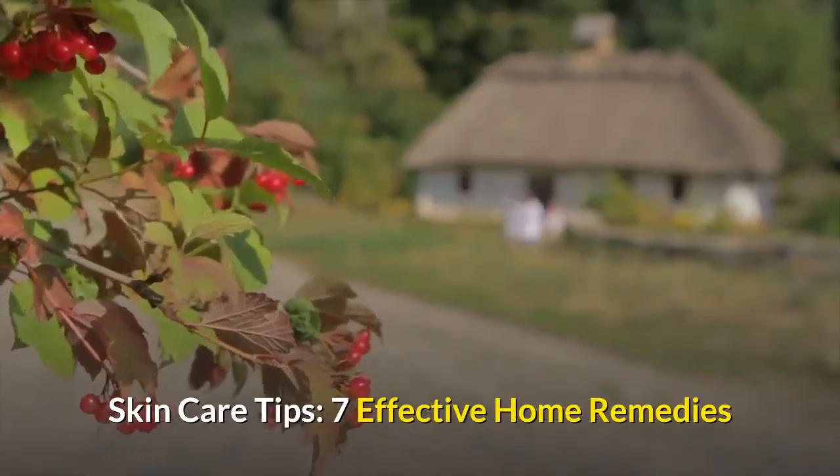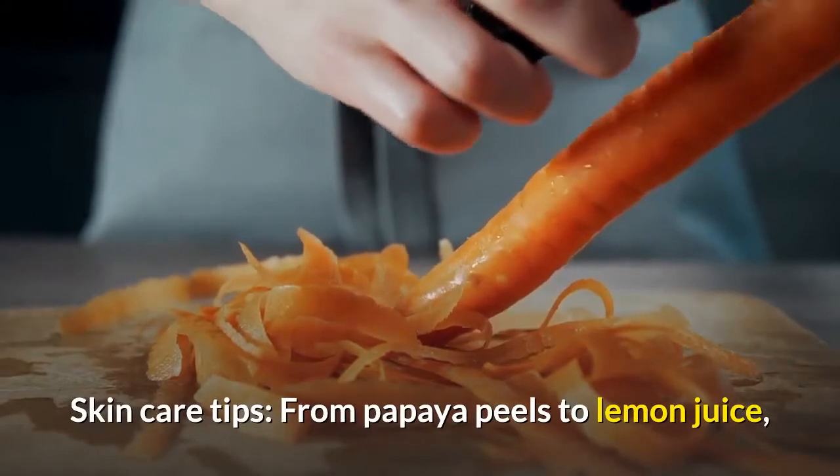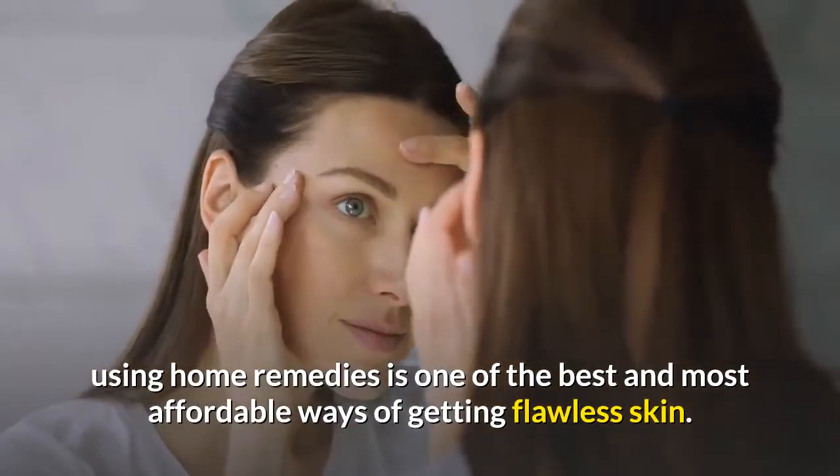Skin care tips: 7 effective home remedies, from papaya peels to lemon juice. Using home remedies is one of the best and most affordable ways of getting flawless skin.